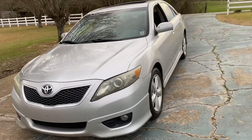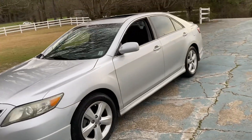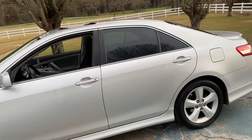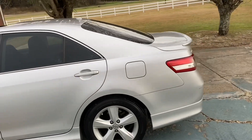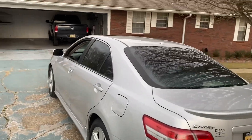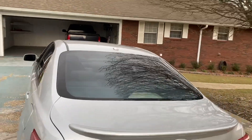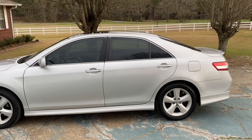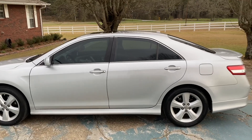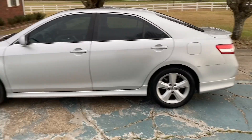I just came back from Walmart getting some stuff. She does need a little cleaning but she's not that bad. She's a Toyota Camry. Y'all I'm not gonna be able to see — here she is running, guys. As y'all see she sounds pretty good. I like the silver color, the tires look a little shiny, don't they?